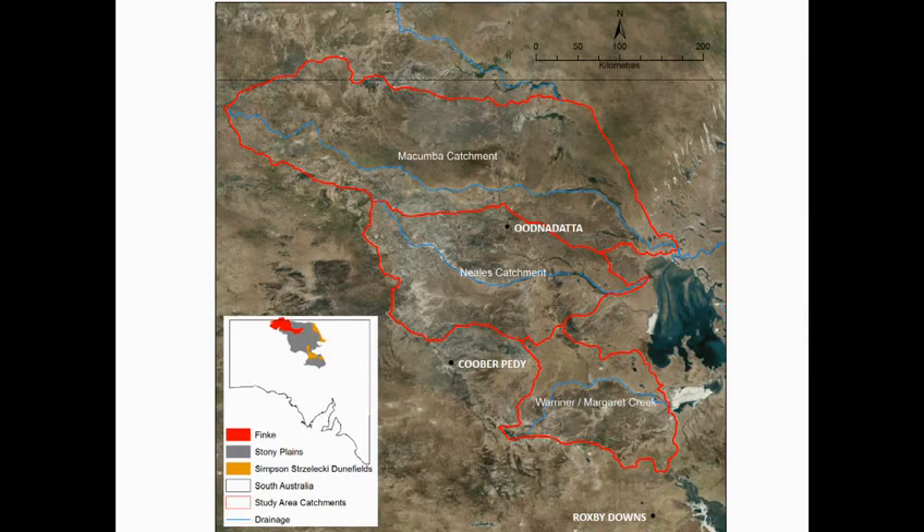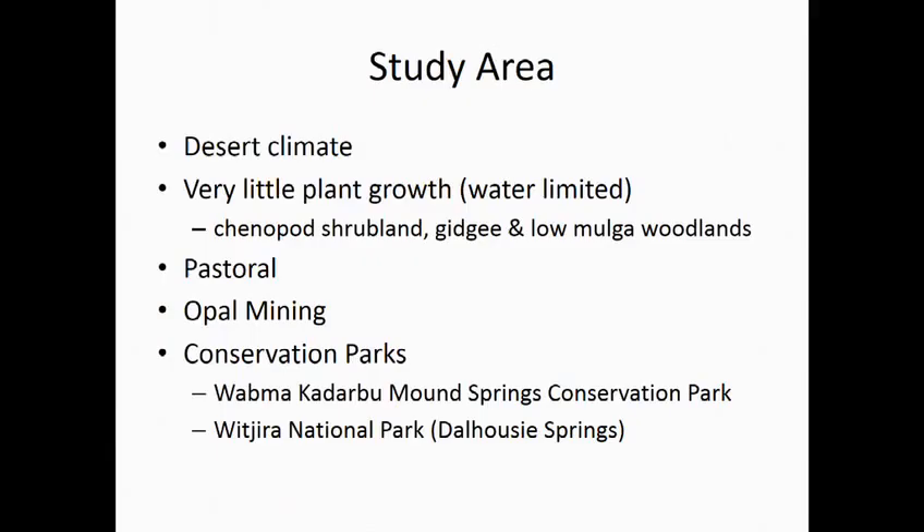Because of this, vegetation in the area is very limited. Where it does occur it tends to be a mixture of Gidgee and low Mulga woodlands. We've got a conservation park in the south-east, Mun Springs Conservation Park, and another one in the north-east which includes Dalhousie Springs. It's a pastoral area — sheep in the north and sheep and cattle in the south.